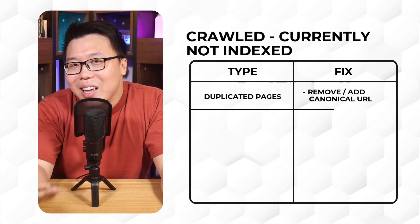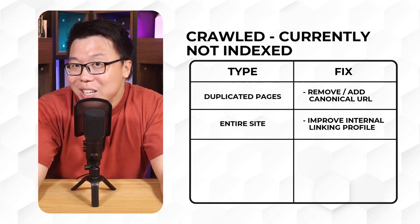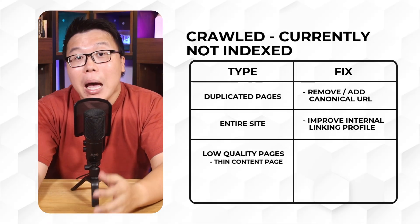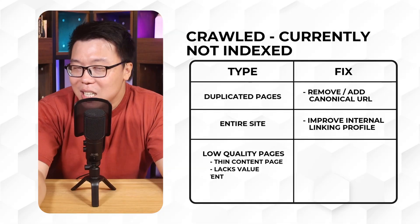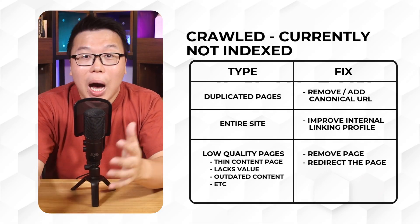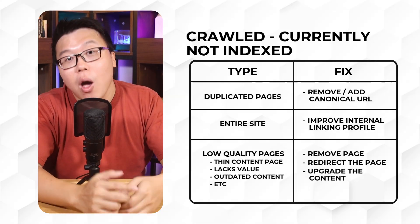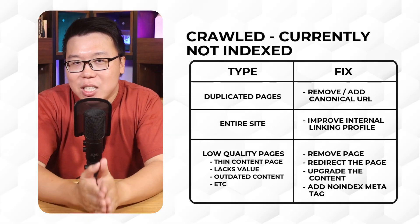The fixes are not as straightforward, but many of them are what we have already discussed: removing or canonicalizing duplicated pages, improving the internal linking profile of your entire site. If your page is considered thin content — lacking in value, outdated content, etc. — you can either remove those pages, redirect them to other pages that are more useful, upgrade the content to make it more useful, or add a no-index meta tag to those pages.